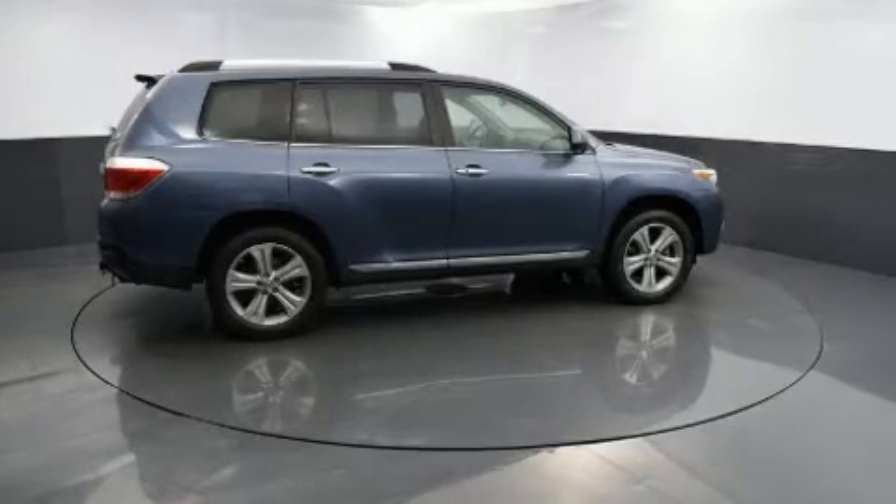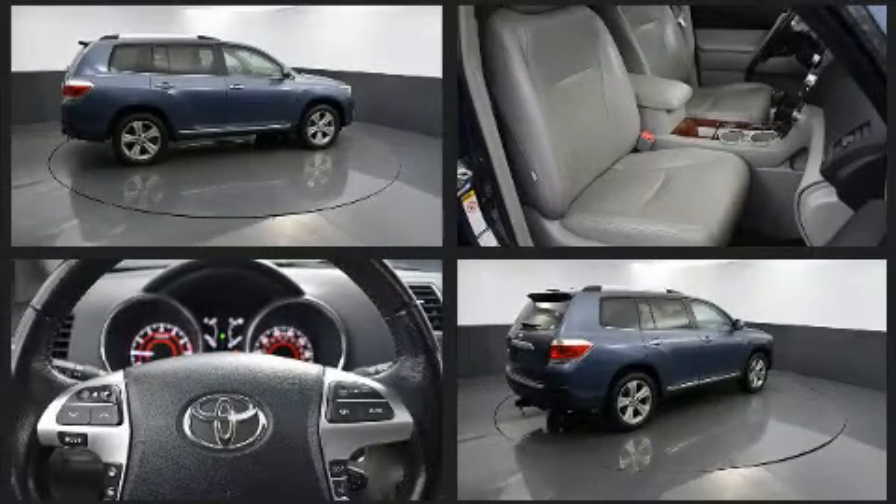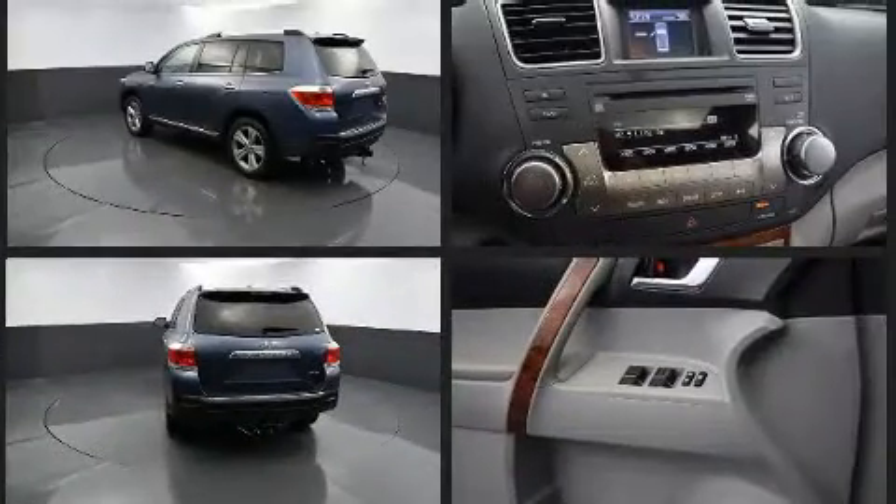Load your family into the 2012 Toyota Highlander. Smooth gear shifts are achieved thanks to the refined six-cylinder engine, and all-wheel drive keeps this model firmly attached to the road surface.